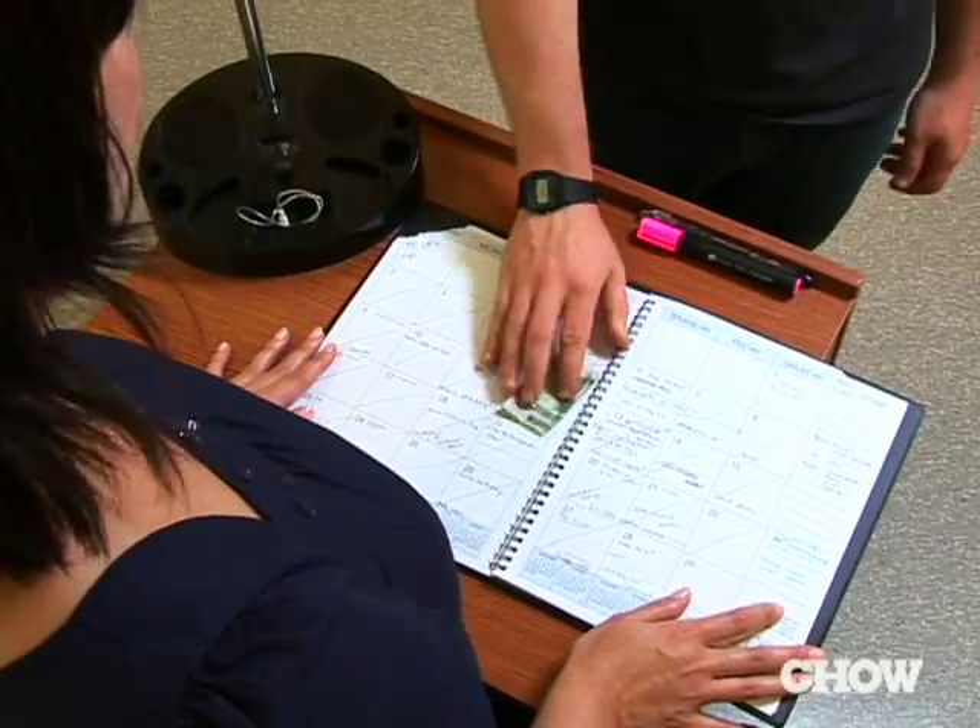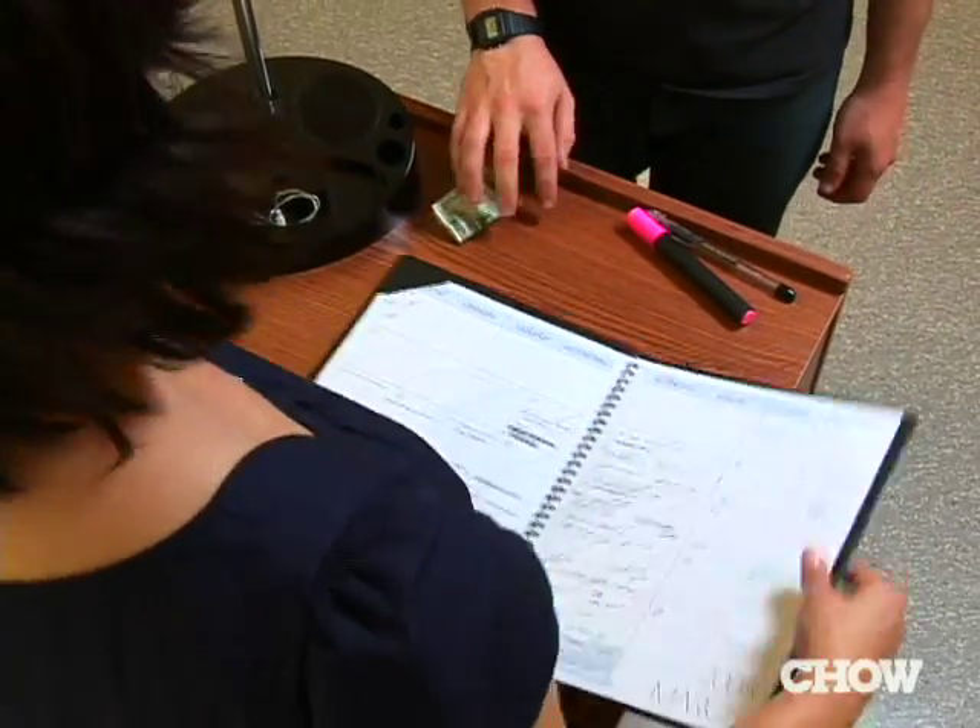Be sure to practice these techniques before you go, and if they don't accept your money, don't feel bad. Not all hostesses and not all restaurants have their tables for sale.